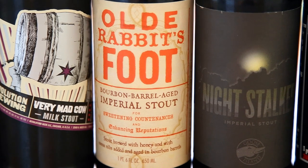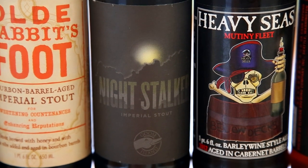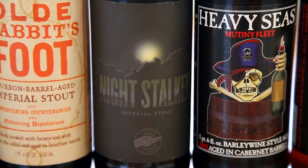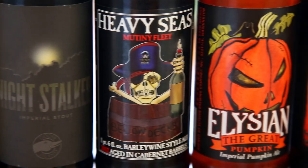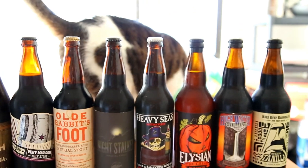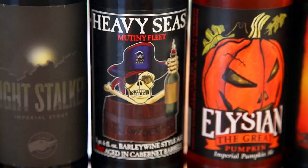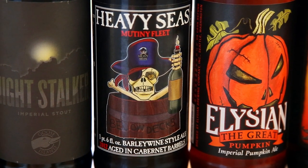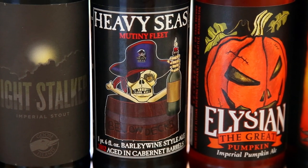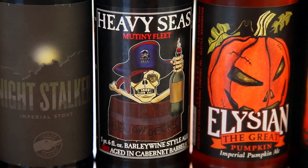Goose Island Night Stalker Imperial Stout — the base beer for Bourbon County, really hopped up, from end of 2012, pretty fresh. Moving on, Heavy Seas Barley Wine aged in Cabernet barrels — really freaking awesome and unique, had the year before and was blown away. Jared and I definitely have something planned with that one. They also have a bourbon barrel aged version. That one's 2012.